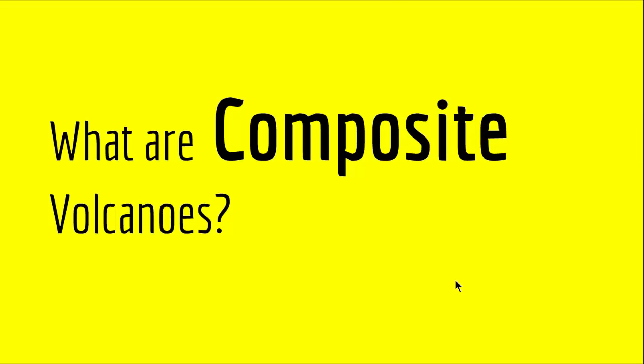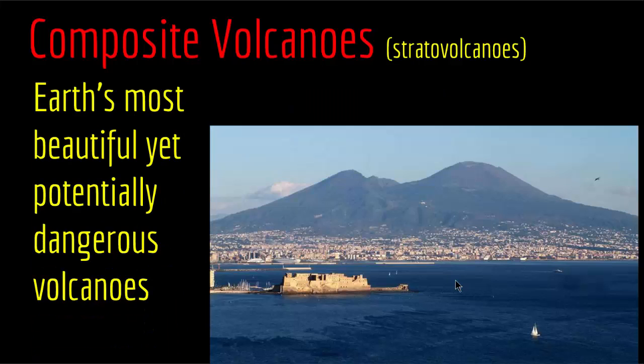The last type of volcanic landform is composite volcanoes, also called stratovolcanoes. These are Earth's most beautiful yet potentially dangerous volcanoes. They are called composite because they contain many interlayered layers of lava and pyroclastic material underneath. Pyroclastic material can make up over 50 percent of the volume of stratovolcanoes, and the lavas and pyroclastics are usually andesitic to rhyolitic in composition. Due to the higher viscosity of the magma, they are usually more explosive than shield volcanoes.